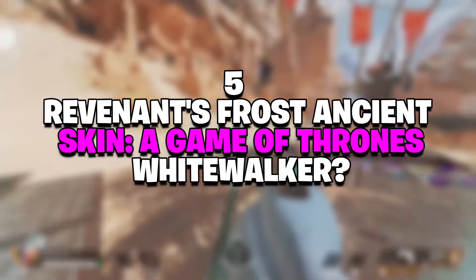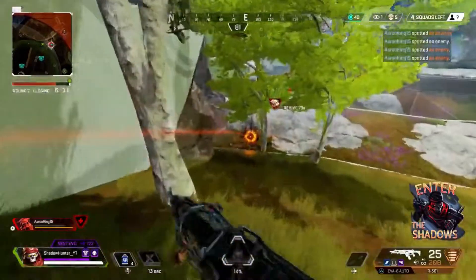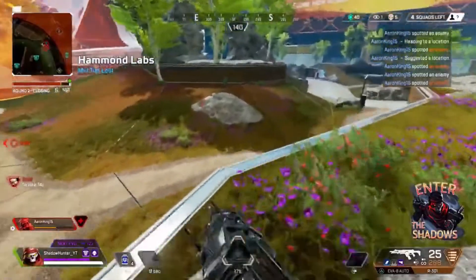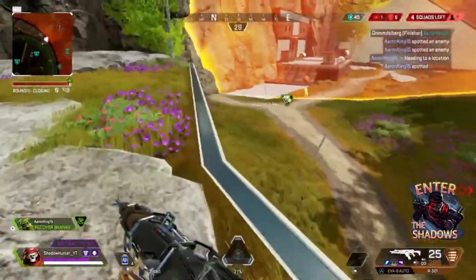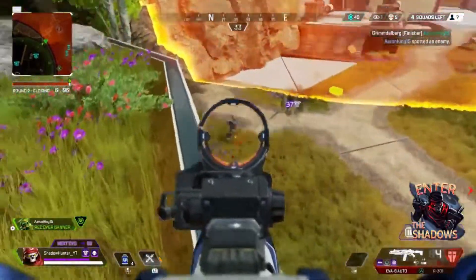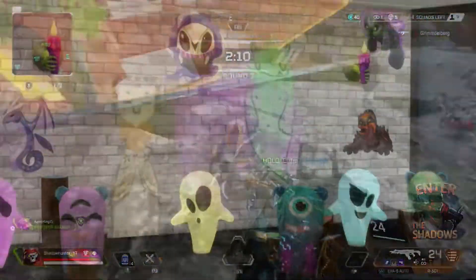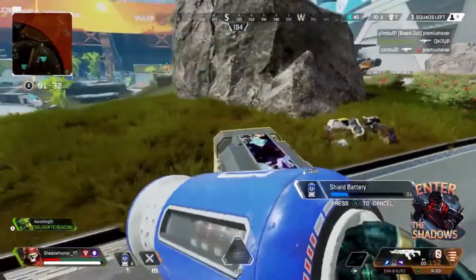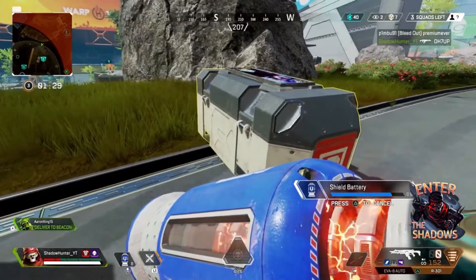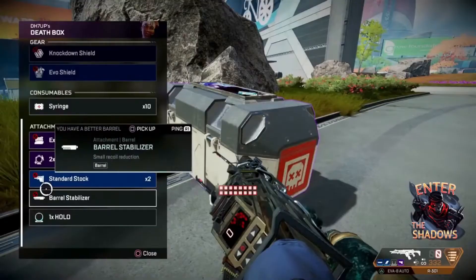Number 5: Revenant's Frost Ancient Skin — A Game of Thrones White Walker? Frost Ancient Revenant is another stellar, icy-themed legendary skin. It was released as part of the 2020 Holiday Spirit Bundle, which cost 2,500 Apex Coins. For fans of the Game of Thrones novels and television series on HBO, purchasing this skin was a no-brainer. In this skin, Revenant has a mix of ice and tree-inspired accents. His feet are made of ice and his eyes are beyond spooky. In classic Revenant fashion, he looks like an angry skeleton, but this time he looks more in touch with nature. Frost Ancient is an incredible skin that stays true to Revenant's icy, evil personality while giving a nod to an iconic television series.